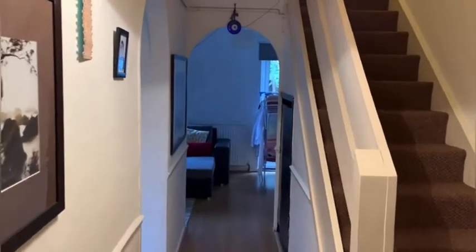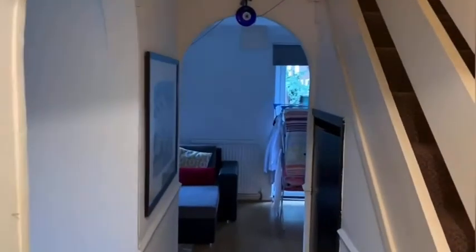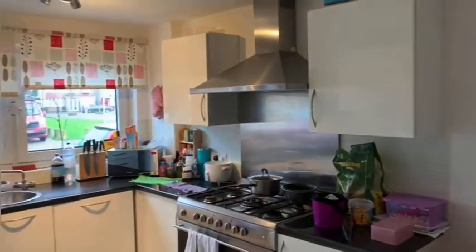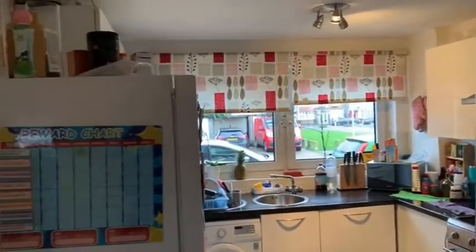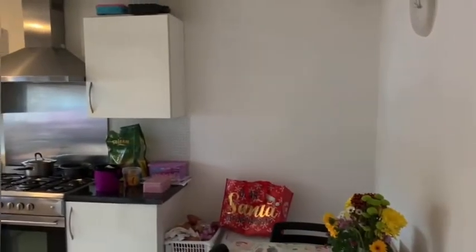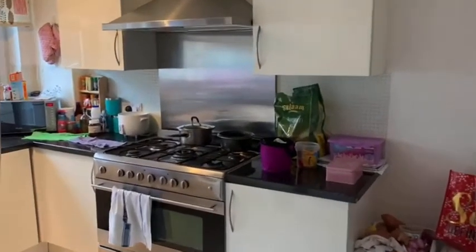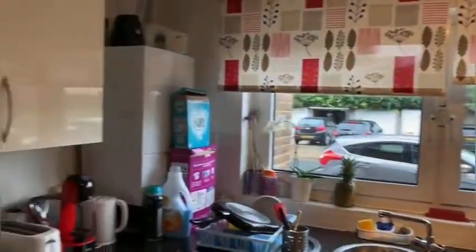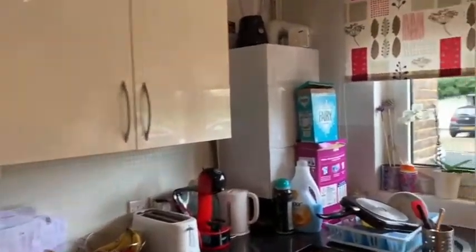Coming in the door to the maisonette, it's actually a really welcoming hallway — a really nice space with nice archways that give really good features. The first room just here on the left is the kitchen. It's a really lovely sized kitchen, as you can see, with plenty of space for storage and worktops, but also for a dining table for entertaining.